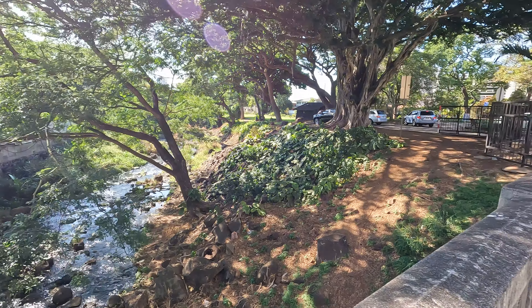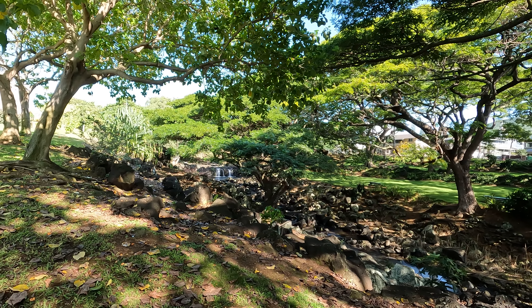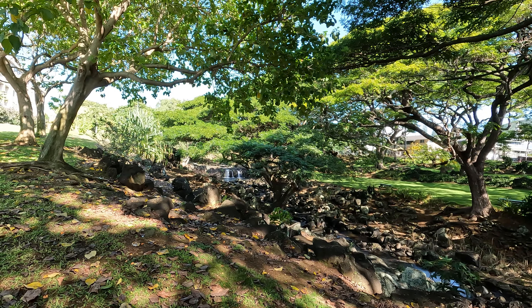If you continue to drive towards the ocean on Nu'uanu Avenue, you will eventually pass the Liliuokalani Botanical Garden — that's pretty much to the left. It looks like it's open to 5pm from early mornings. And what this park is doing is that it's creating a little rain forest right above Chinatown, because this stream is going to pass Chinatown in a few minutes.